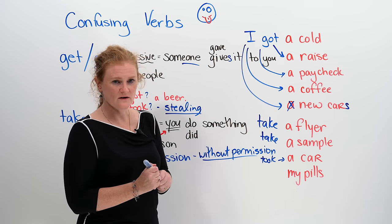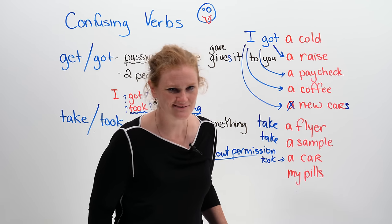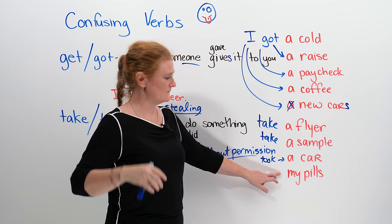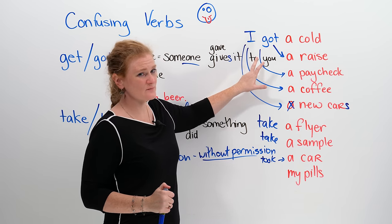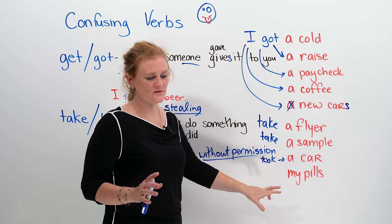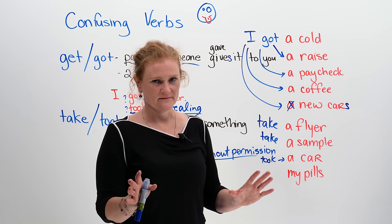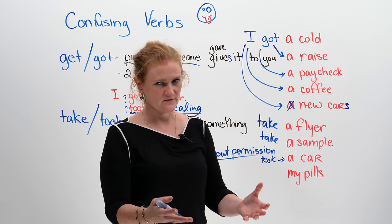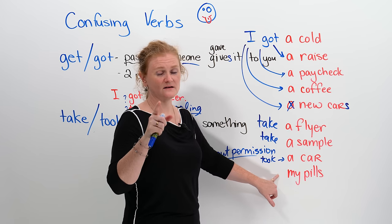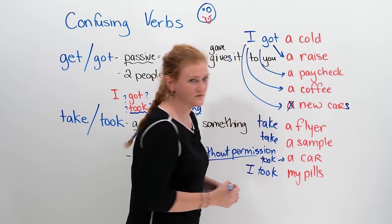The last one: if you are on medication or you have to take some drugs — not that kind of drugs. We call medication pills, and pills are things that the doctor gives you to help you. Do you get pills every day or do you take pills every day? You wake up in the morning, there are the pills, and there's no one there to serve you. So you are going to do the action yourself — you are going to take your pills. Every day I take my pills.